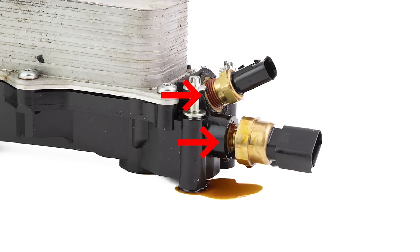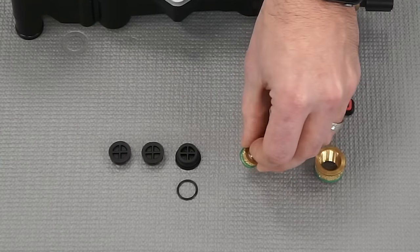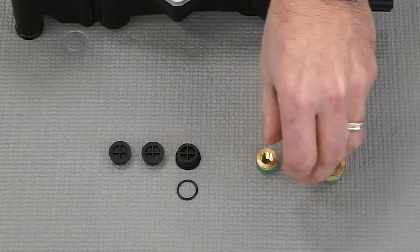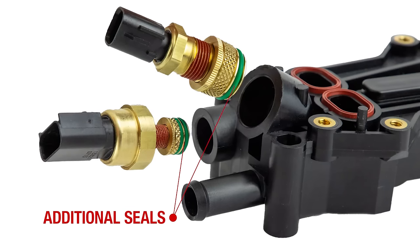Second, we looked to the front of the housing where the sensors are threaded in. This housing includes both the oil temperature sensor and the oil pressure sensor, and oil actually leaks between the brass insert and the housing itself. The Standard solution was to correct this by properly sealing the insert and the housing where they meet. Multiple seals are now installed on the brass insert — two are installed on the knurled brass insert for the oil pressure sensor, and one is installed on the insert for the oil temperature sensor.